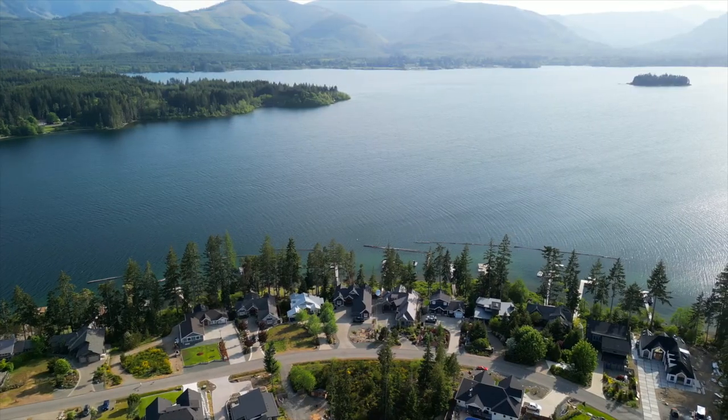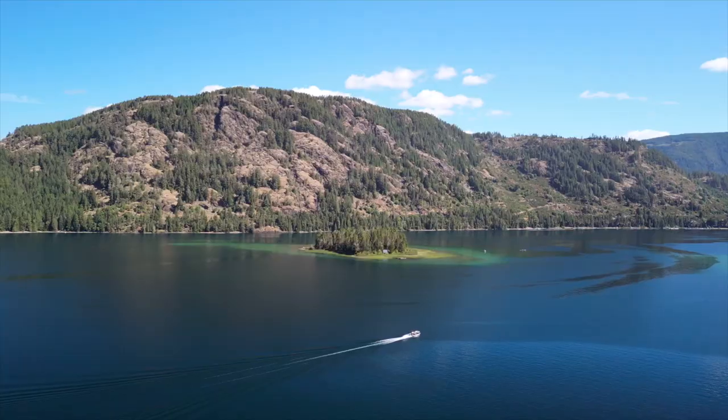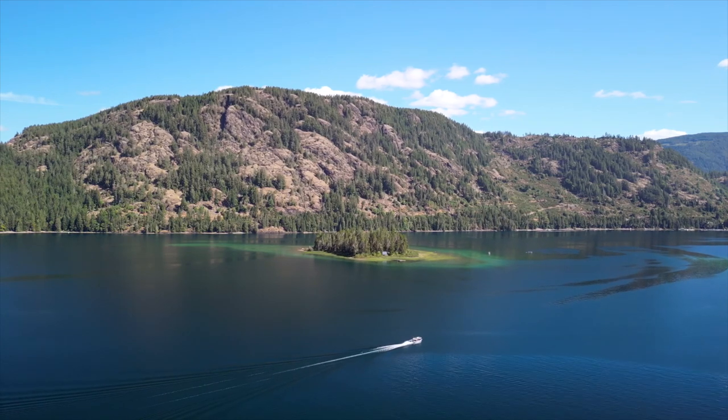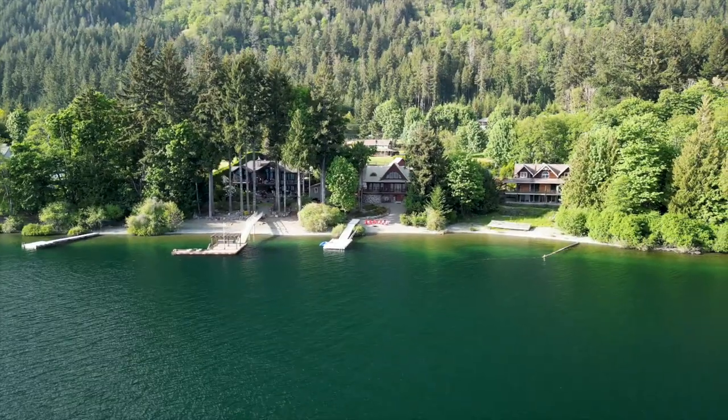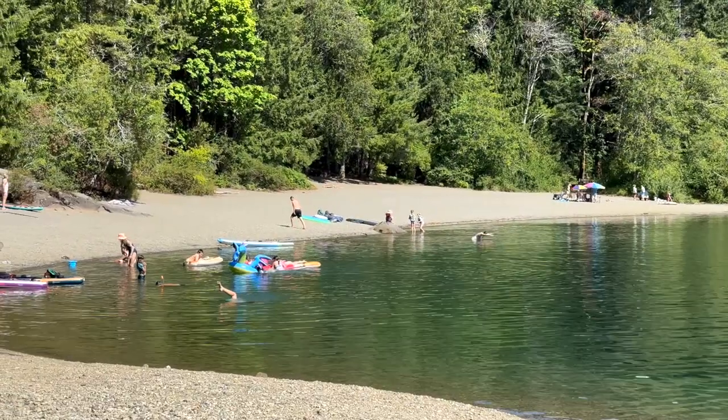Are you looking for the perfect lake vacation property in British Columbia? Hidden among the lush mountains, this pristine lake is surrounded by old-growth forests, posh lakeside cabins, and kilometers of beaches to explore. Come with me as we check out Lake Cowichan here on Vancouver Island.